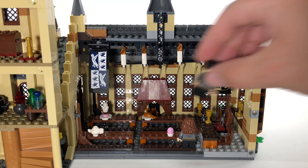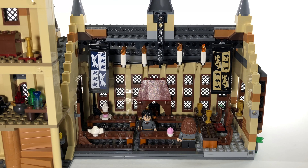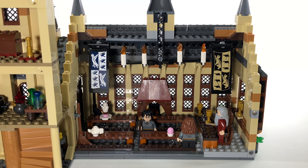While this is not minifigure scale, you can easily fit minifigures in here and they can sit comfortably at the tables — well, stand in this case because they have short legs. For example, there's Harry and Hermione sitting at the table and it looks really good. You can also have professors sitting at the main table comfortably with no problems.